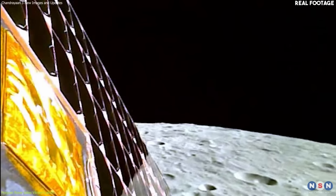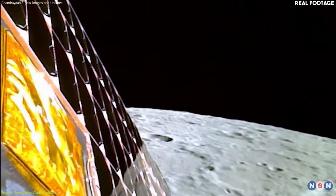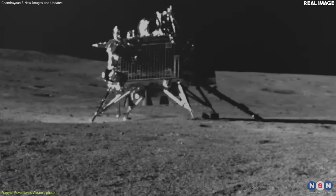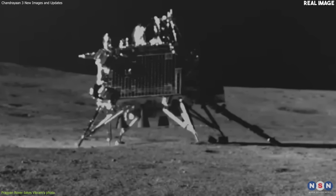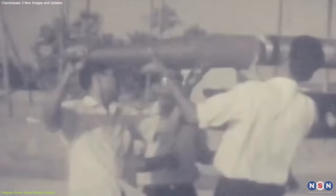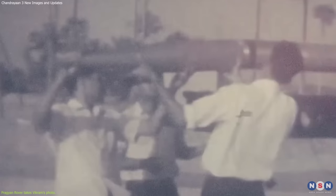That's why landing on the moon is often called the hardest part of any lunar mission. But this image is not only a proof of success, it is also a tribute to a legend, Vikram Sarabhai, who is considered the father of India's space program. He was a visionary scientist who founded the Indian Space Agency in 1969 and initiated many space projects in India. He was also a pioneer in fields such as nuclear physics, cosmic rays, meteorology, education, industry, and social development.